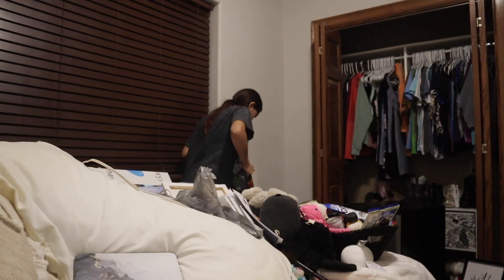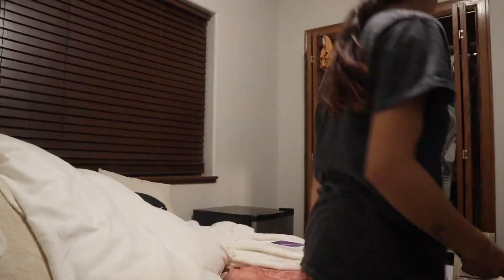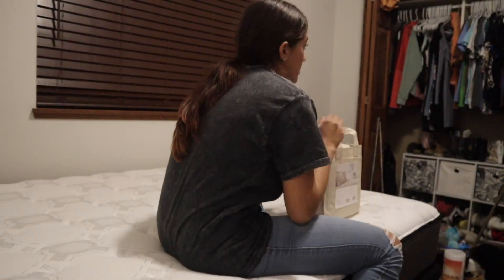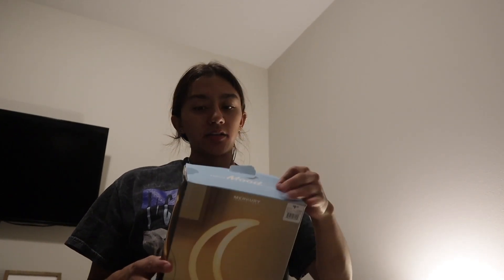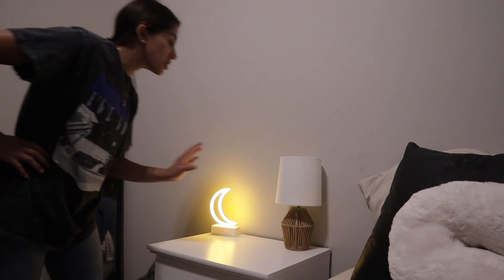We did it, guys! Stepmom helped — she's about to decorate my dresser. I'm about to work on some organizing. We are making a lot of progress. I'm about to put this on my nightstand — it's so cute. I have two Scentsy things: a wax warmer and an oil diffuser, and I also have a candle.